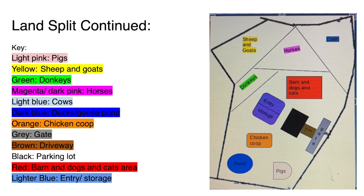8 cows, 4 pigs, 5 ducks, 6 horses, 2 donkeys, 3 geese, 8 sheep, 8 goats, 5 dogs, 3 cats, 10 chickens.